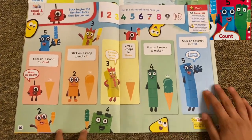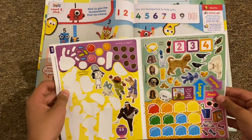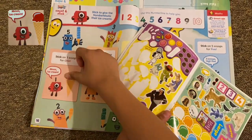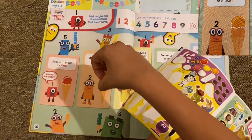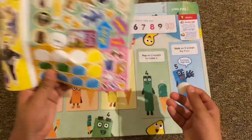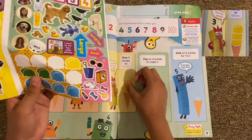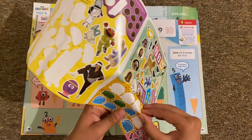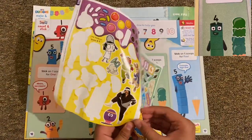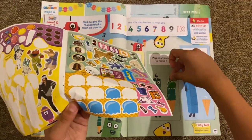Then we have Number Blocks 'Count and Stick' — stick to give the Number Blocks their ice creams. There's even a song about ice creams called 'Scooby Scoop.' It features a wolf and two cows. I just wish that in the future they'll come up with a newest series and focus a lot on these characters. Not sure if they'll make more of the show, but we'll see. That's four scoops right there.